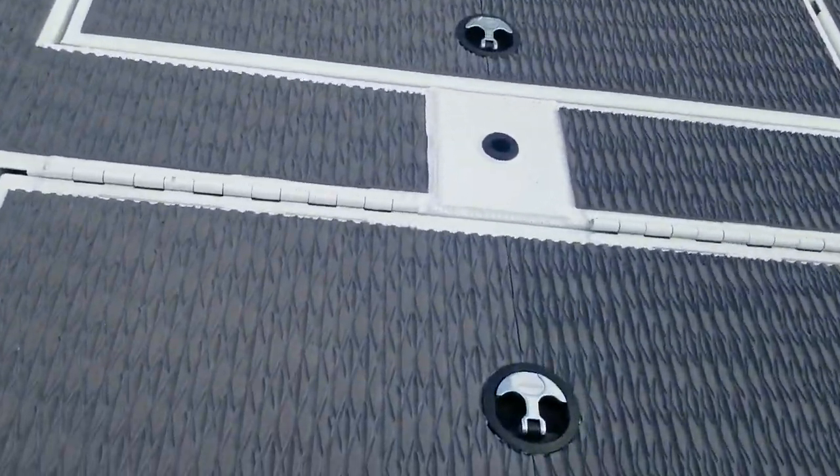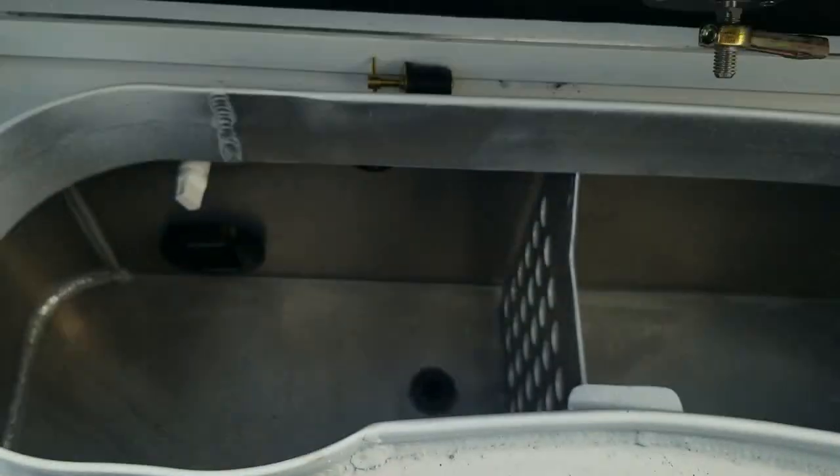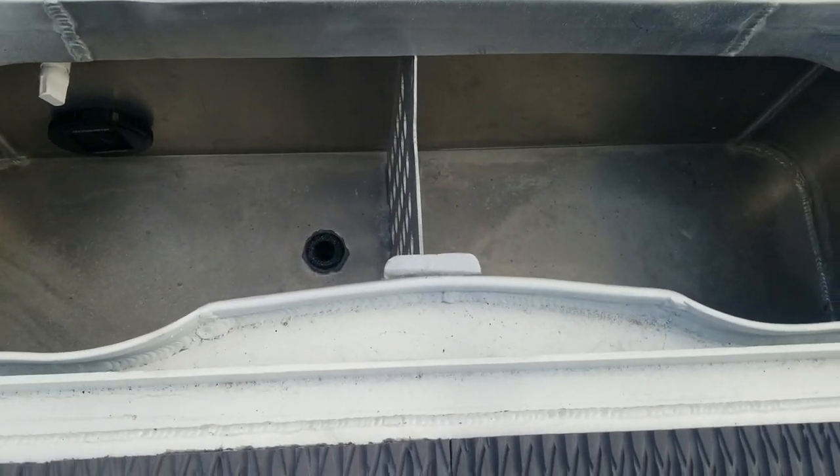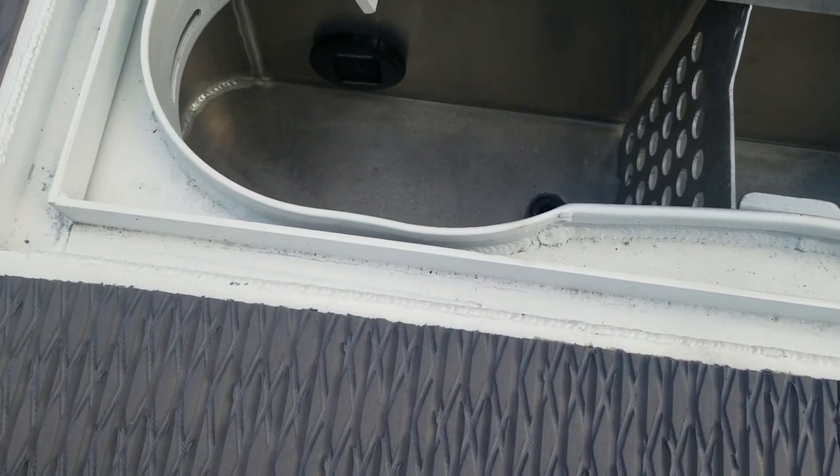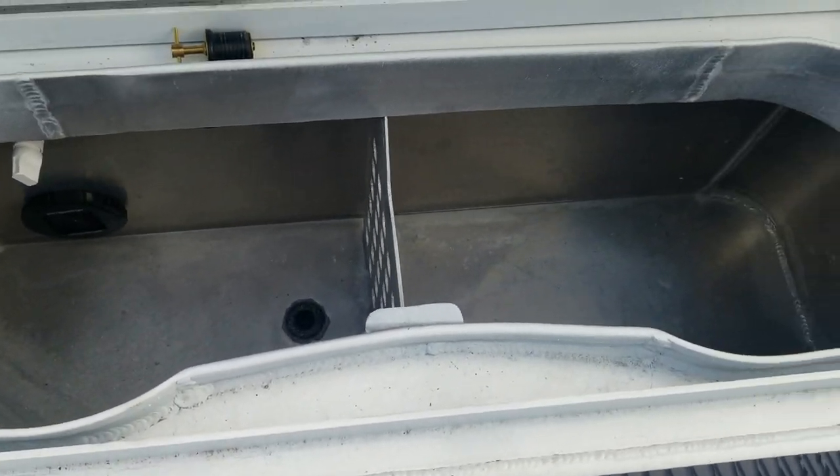On his live well back here in the back, he's got one lid and a big open live well that has a divider in it. That's just what he wanted.